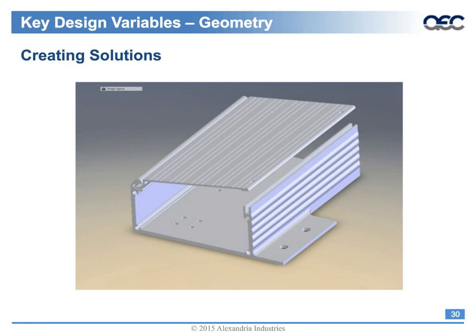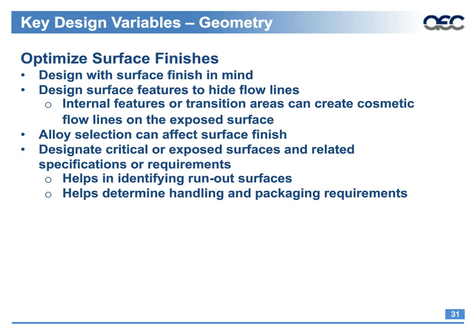Design with surface finish in mind. Your extrusion will require a run-out surface — the surface that comes out and lays down on the extruder's table. Fluted surfaces are a great alternative to prevent cosmetic rejects. Alloy selection is also a determining factor in cosmetics; for instance, while 6061 has an RA of around 125, 6063 can have an RA of 63.